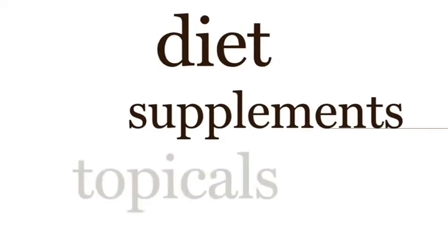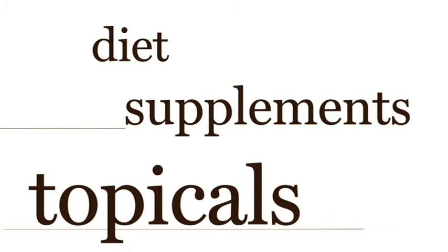When you're talking about Dr. Perricone's diet as a selling tool, remember that topicals alone treat the symptoms of aging. But Dr. Perricone's diet, supplements and topicals together help prevent and reverse the signs of aging.